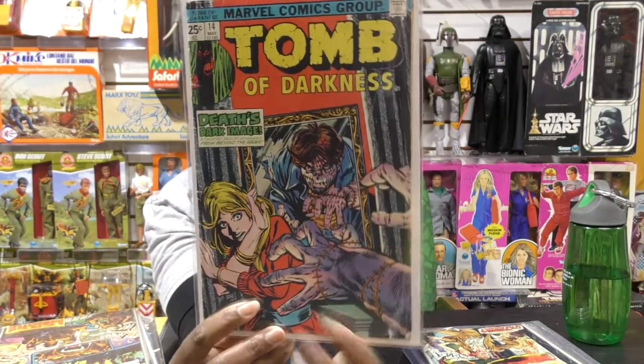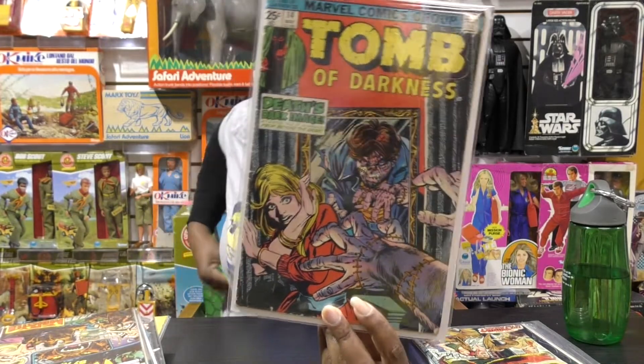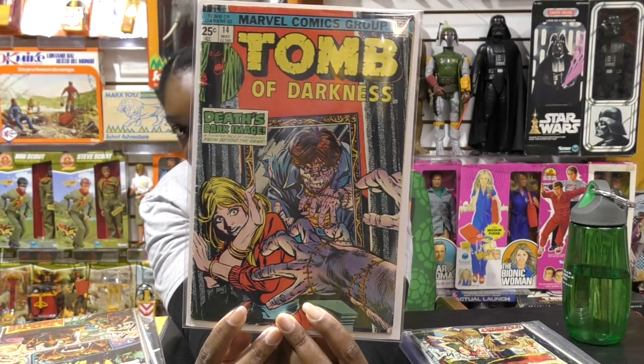Tomb of Darkness, number 14. We see the monster in the mirror — you can see his reflection, he's attacking the girl. Tomb of Darkness number 14.